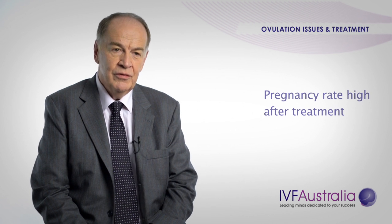Whatever the cause of ovulation problems, the good news is that the pregnancy rate is very high after treatment. I have been running an ovulation induction clinic for over 30 years and I've dealt with the vast majority of these problems. And the treatment is usually quite simple.